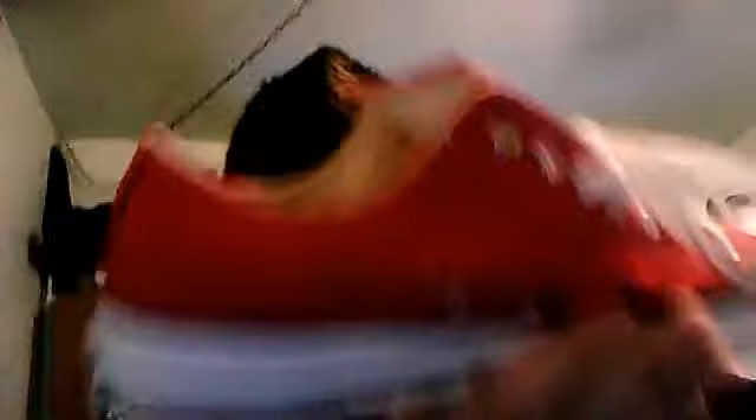I'm wearing them right now so let me break them off the feet. So we got the kicks — everybody knows what these are basically made out of. Let's get into a review actually.